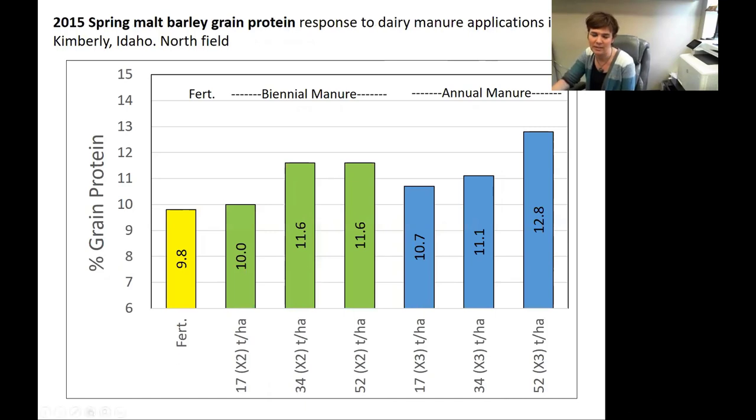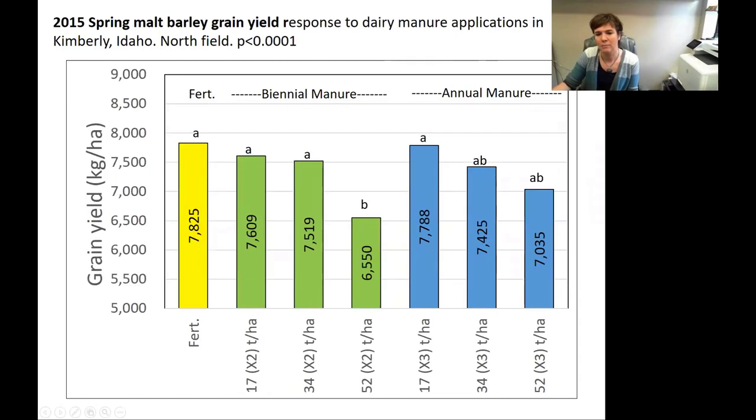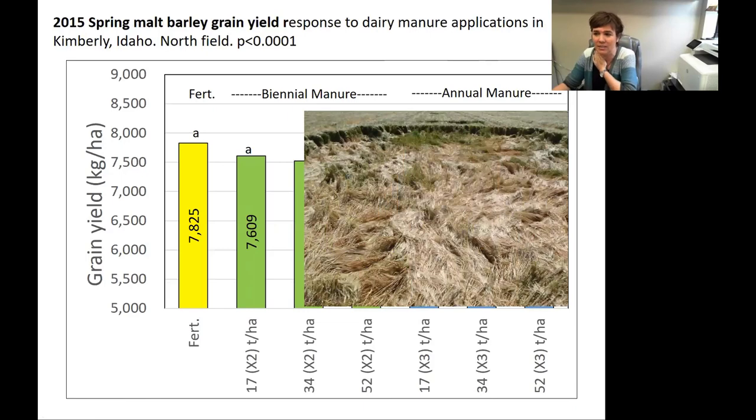This is something that the barley industry is watching really closely. If you're working with lower manure rates and just applying a little bit every other year — and in this case even a little bit every year seemed to be okay. However, we did start losing yield; we never increased yield with manure when it came to barley. When we had these really high rates, we actually lost yield.